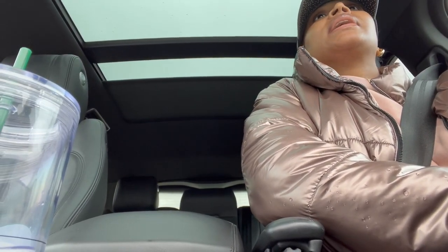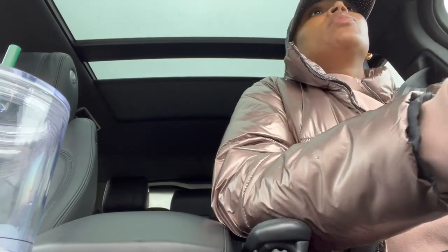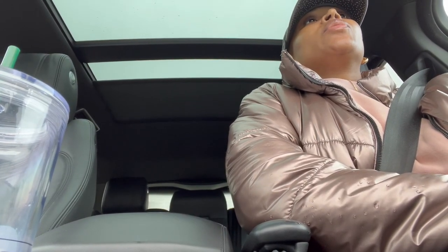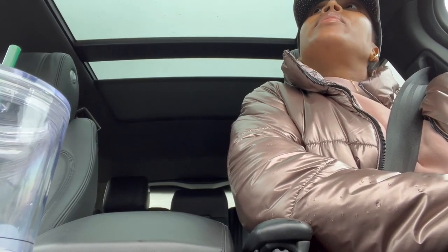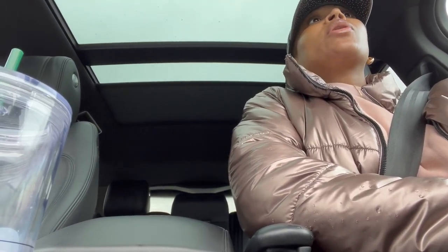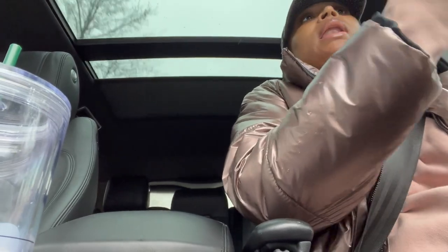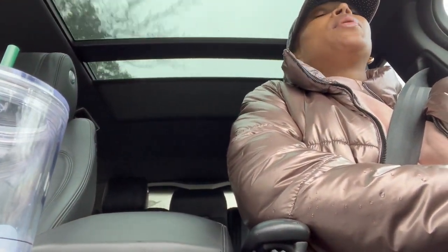I'll show you guys the packages when they get here. I didn't find anything at HomeGoods, so I ended up ordering a few things from Amazon and need to finish it up with Hobby Lobby. If I have time to go to Hobby Lobby today I will. I kind of want to see what comes in the mail first and go with the flow of the picture they showed me on Amazon.